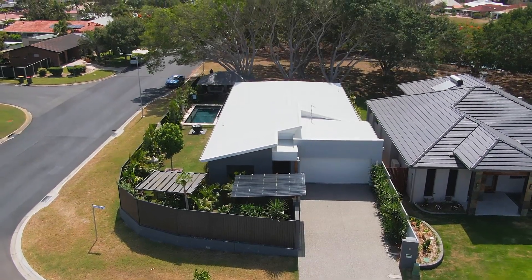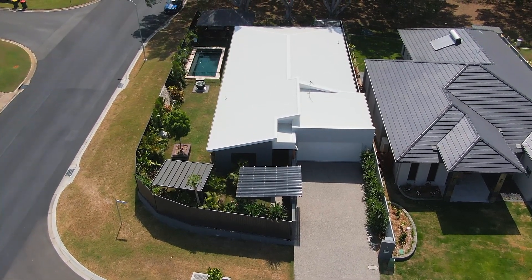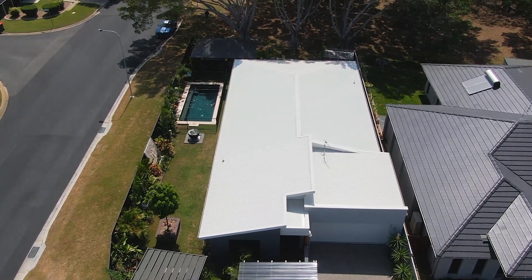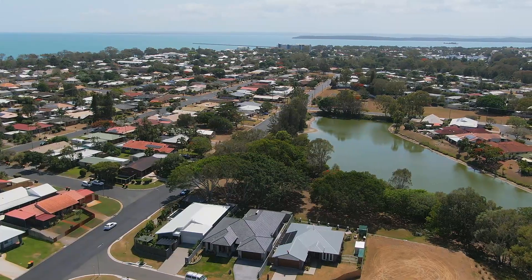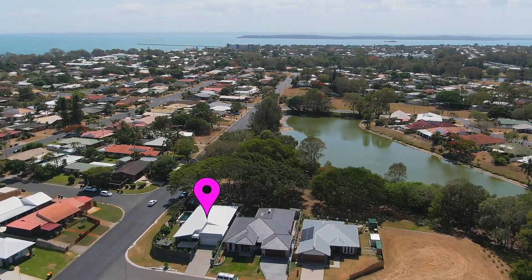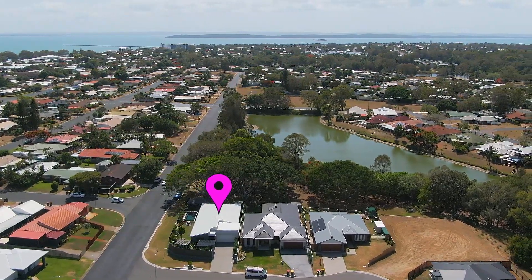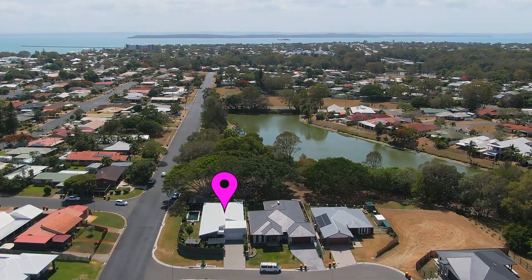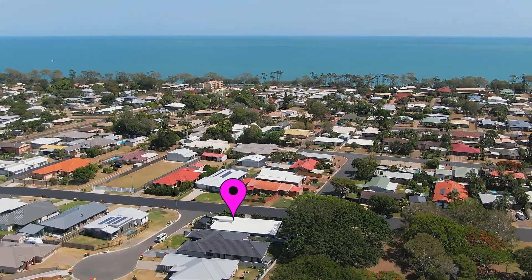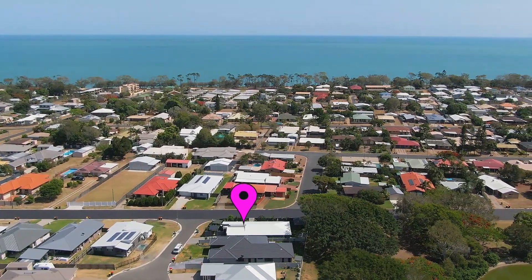This inner suburban oasis is immaculate and beautifully presented on a spacious 629 square meter corner allotment that backs onto beautiful parklands and overlooks a tranquil lake, making this property the ideal location to enjoy the best of both worlds — all that Hervey Bay has to offer for work and play. Come home to your private retreat where you can unwind to the sound of birds or take a leisurely stroll to the Esplanade Beach.